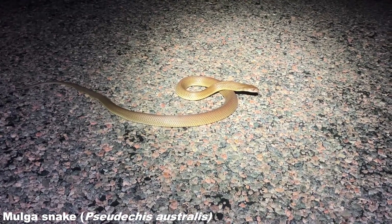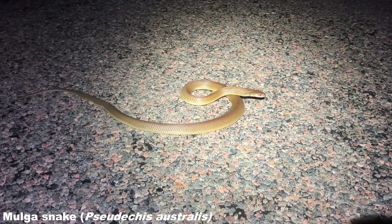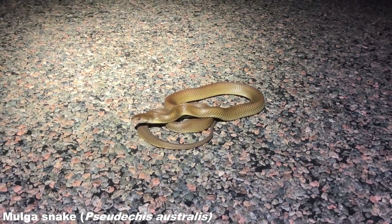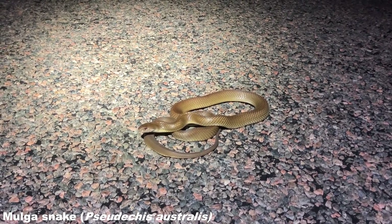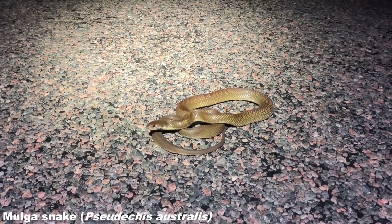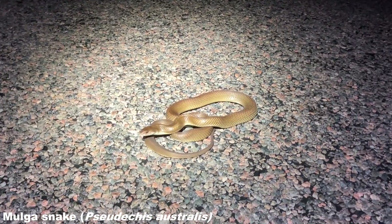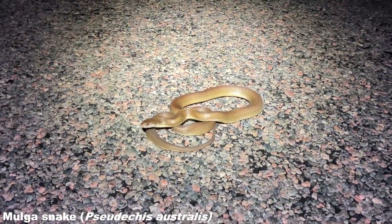We've got a king brown — sub-adult king brown — this is the first one I've ever seen. I've never worked with one of these snakes before, and obviously it was very defensive at first because it had just been caught on the road. But now the snake has calmed down a little, I've been able to get a few shots and I'm really stoked to witness this snake in the wild. Like I said, king brown — technically not a brown snake, technically a black snake.